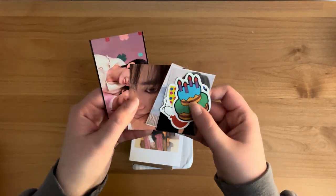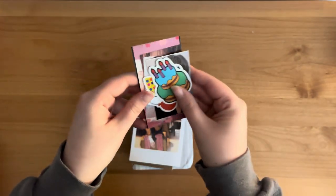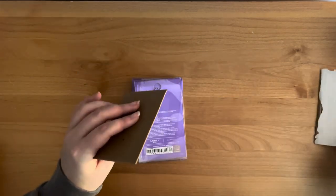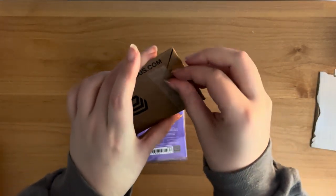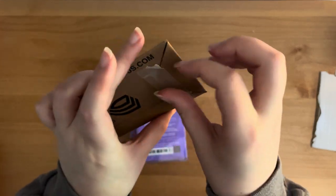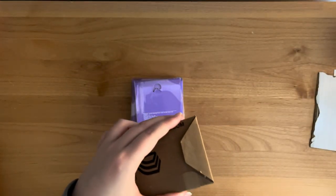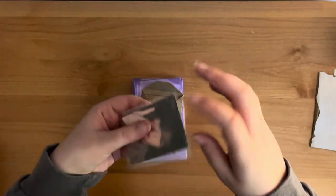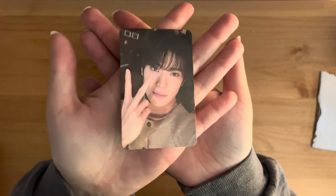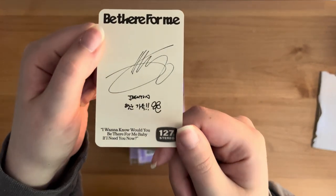There's a Dooyoung Polaroid. These are so cute — I love this one! And then let's see what's in here. I think I purchased a Jaehyun card. This one is the house version, I think. Super cute — he drew a little flower! Aww.